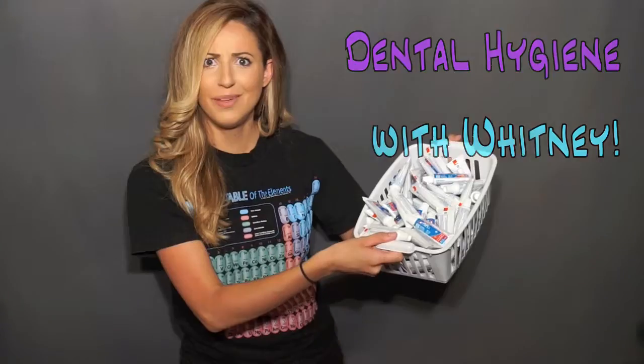Hello, welcome back to my channel, Dental Hygiene with Whitney. We are going to be talking about the best toothpaste.